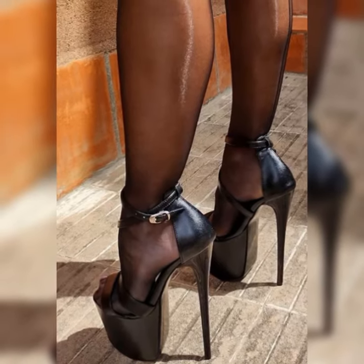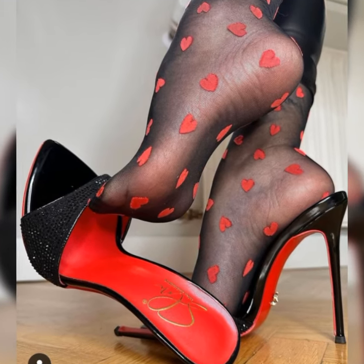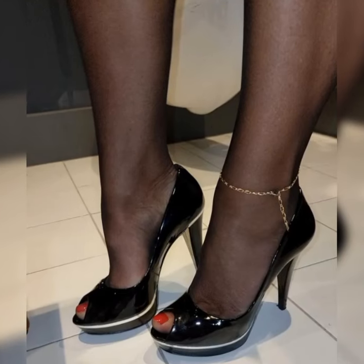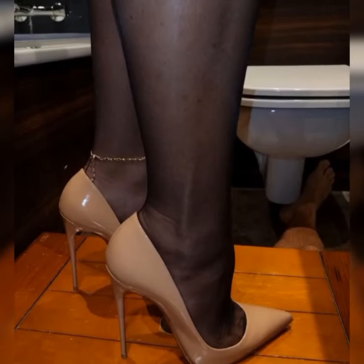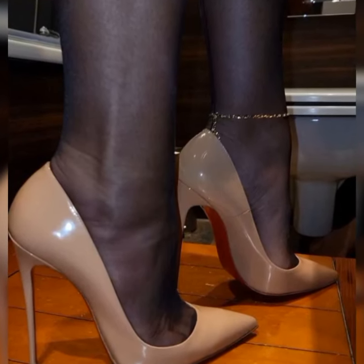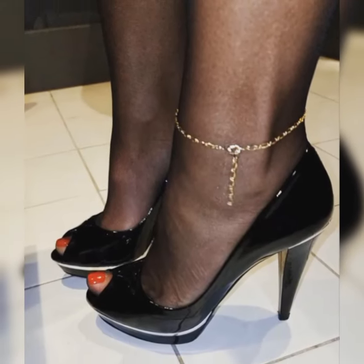Hey everyone, welcome back to our channel Today Fashion. Today we are going to talk about a super trendy and stylish combination: lace socks with stiletto heel sandals for women. It's a unique way to add some flair to your outfit and make a fashion statement.